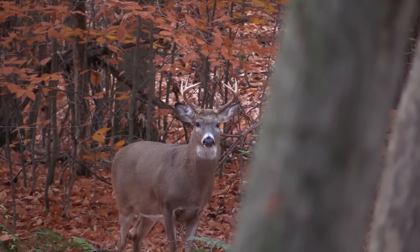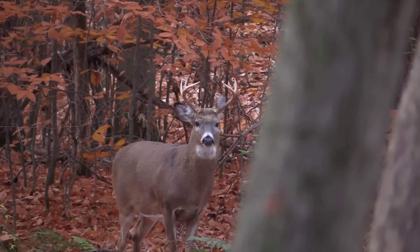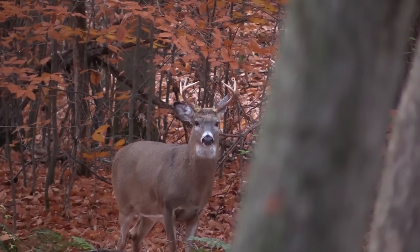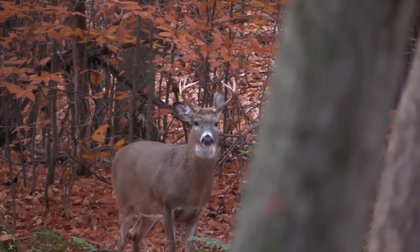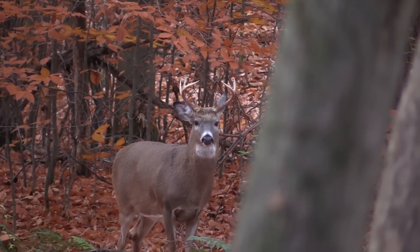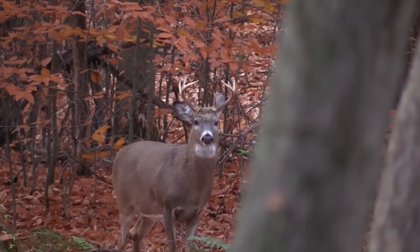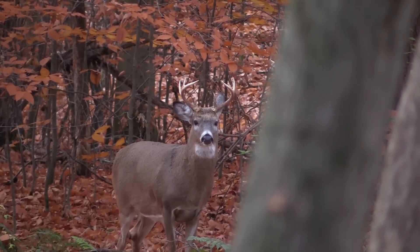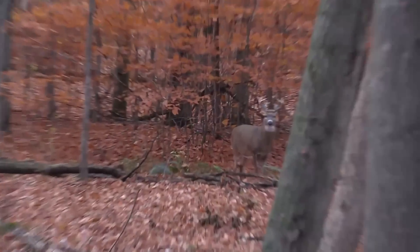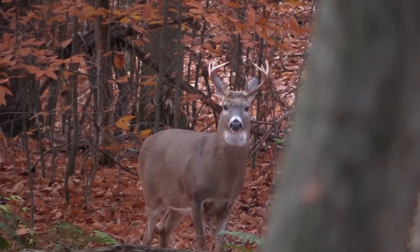It's a different buck, I think. Just wait. Good job. Good job.